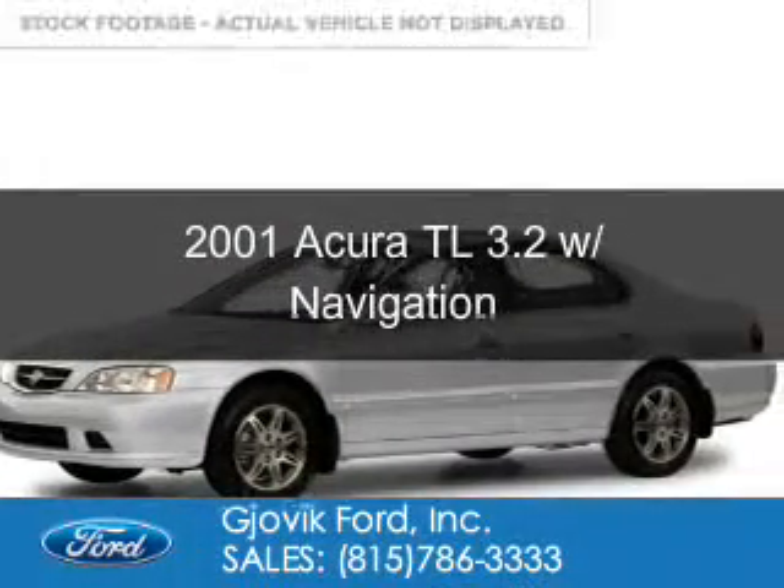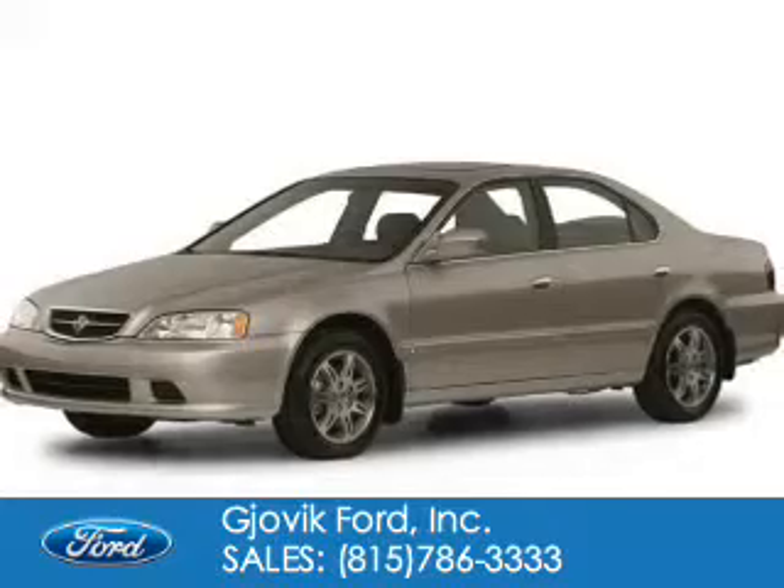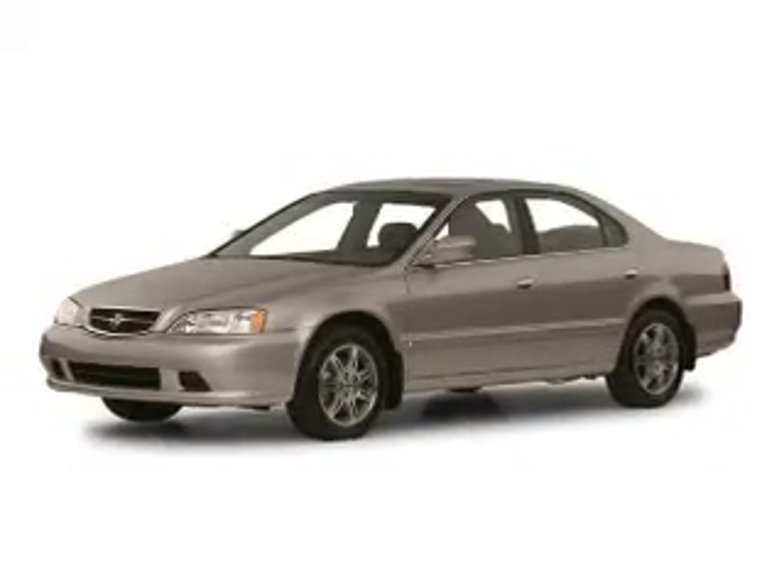This is a used 2001 Acura TL, powered by front-wheel drive, six-cylinder engine, and a five-speed automatic transmission.